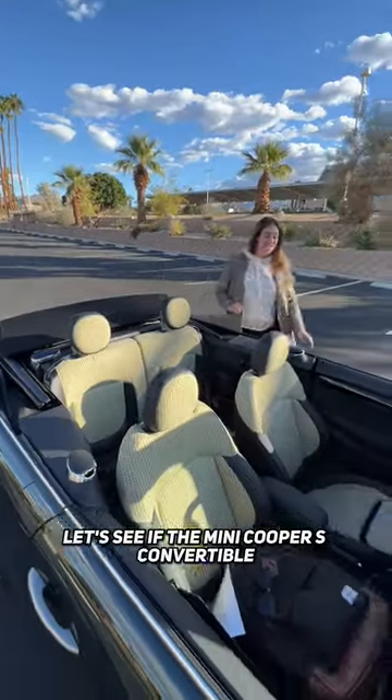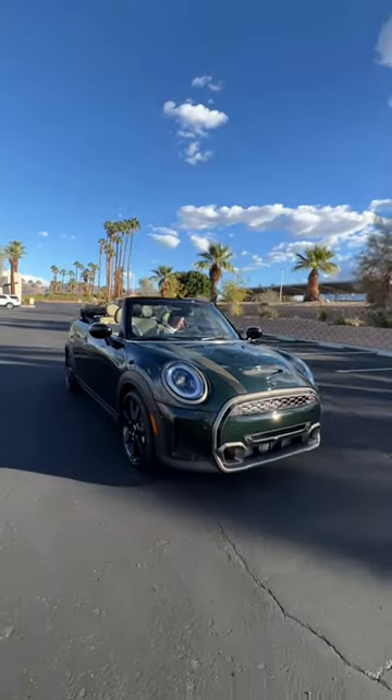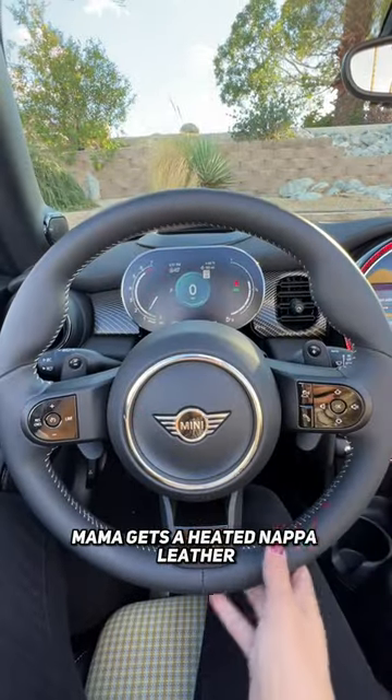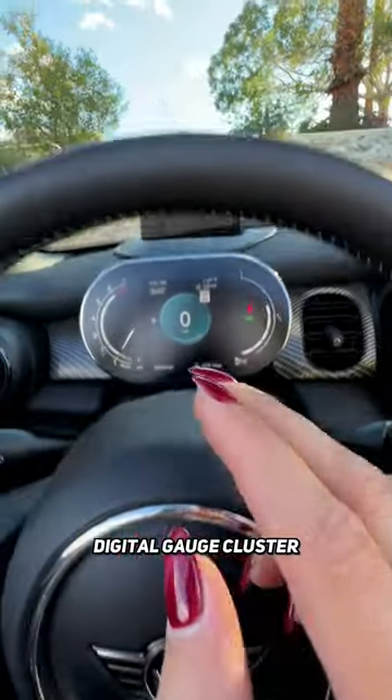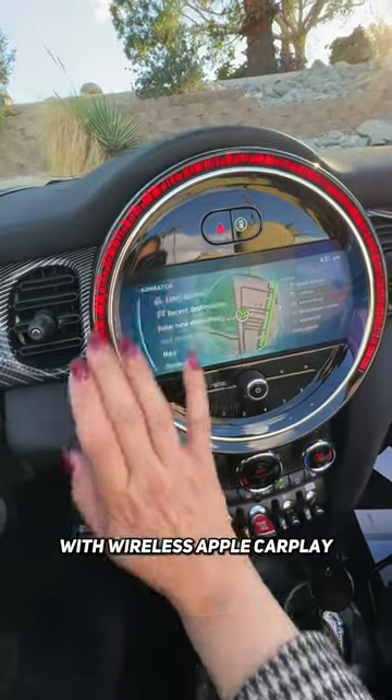Hey Mamas, let's see if the Mini Cooper S Convertible is the fun you need in your life. Mama gets a heated Nappa leather wrap steering wheel, digital gauge cluster, mini head-up display, and an 8.8 inch touchscreen with wireless Apple CarPlay.